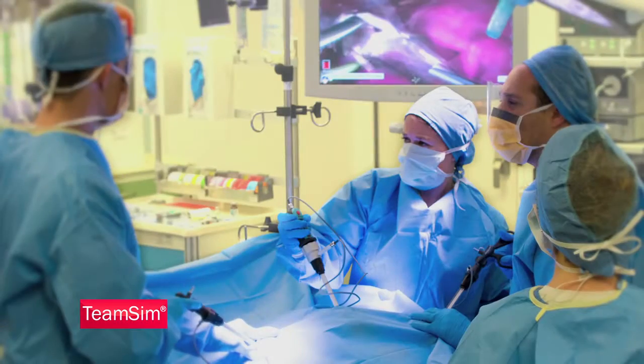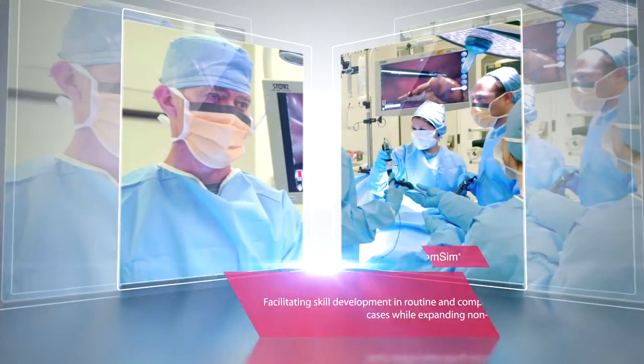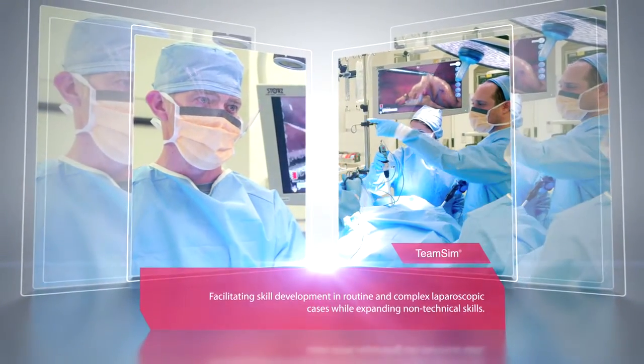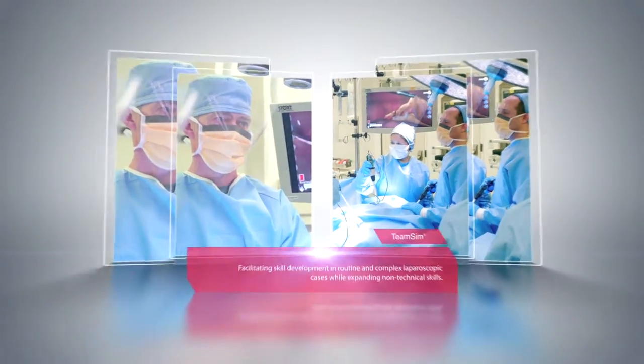TeamSim is the most advanced and comprehensive multidisciplinary team training simulator for operating room staff, facilitating skill development in routine and complex laparoscopic cases while expanding non-technical skill sets.